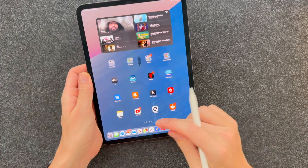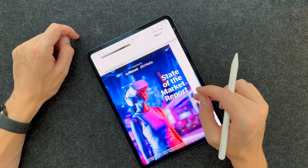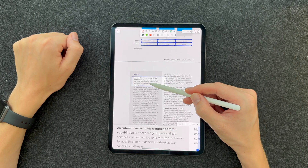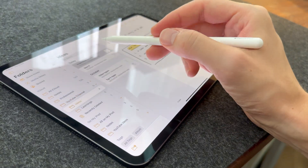Note-taking apps are everywhere, and if you're an iPad user like me, you're probably wondering if Apple Notes is actually worth your time when you have so many other options. As somebody that's spent years working with apps like Notability, Notion, GoodNotes, and Apple Notes, I've got a few thoughts to share as to why I think Apple Notes could be a bit of the underdog.